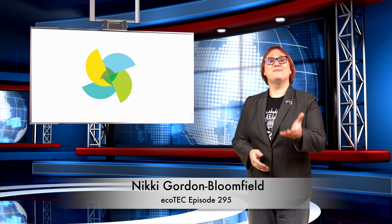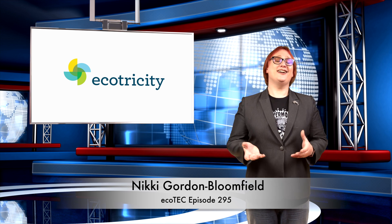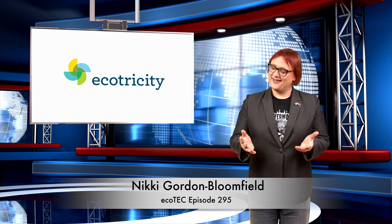Kia ora, welcome back to another roundup of news from the world of clean cars and green energy. Thanks for joining me.